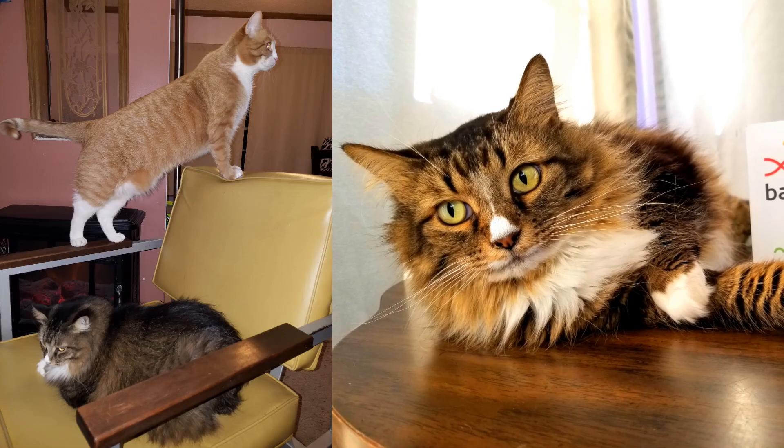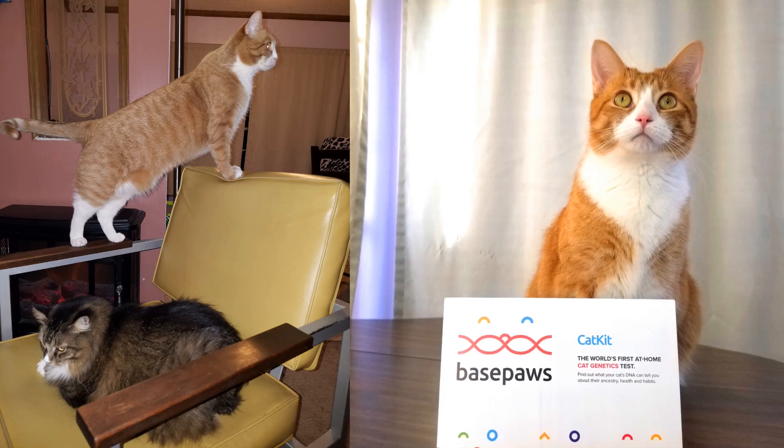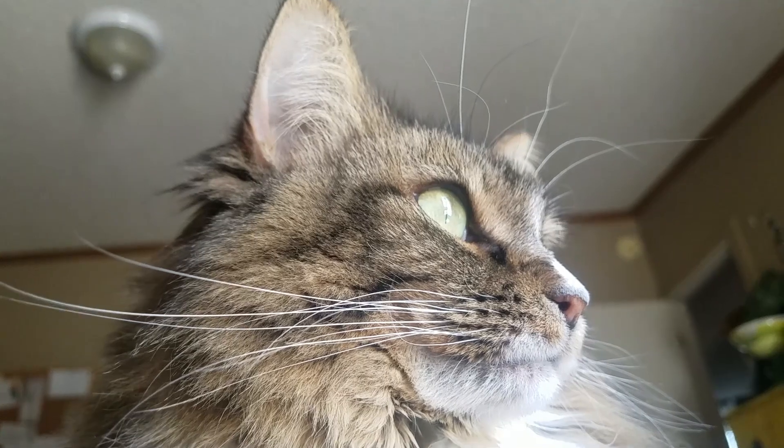Hey, what's up viewers! You may remember a while back I sent in DNA for two of my cats, Runt and Ramsey — the oldest and the youngest — and I got the results back. I am so excited to share it with you today!